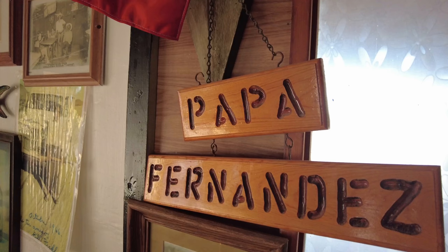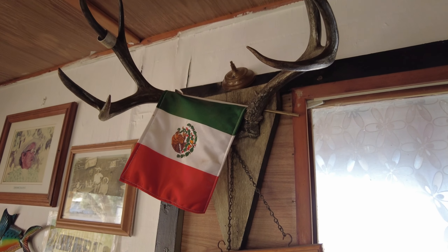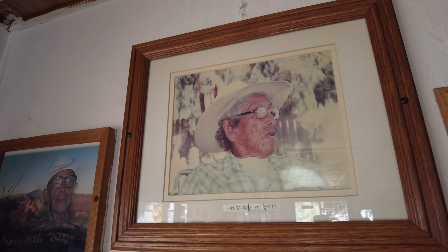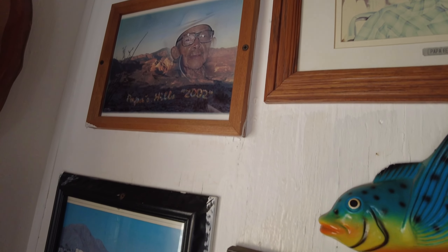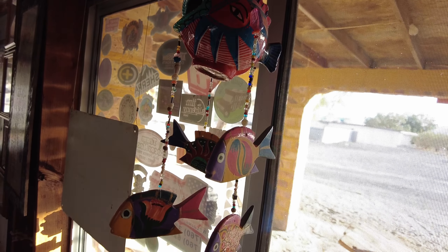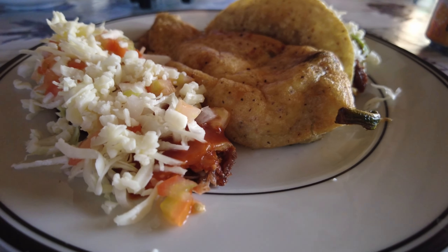We're at our campsite and they've actually got a little restaurant here on site. When we walked up, all the doors were closed, but the people that run the place live nearby and they saw us walking up to the restaurant, so she came in and opened up the doors for us and she's back there cooking now. How is it? Very good.